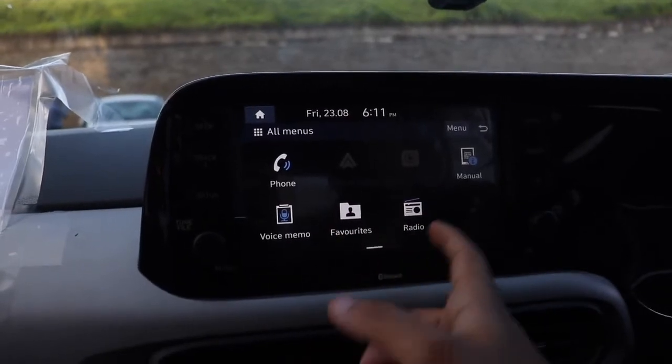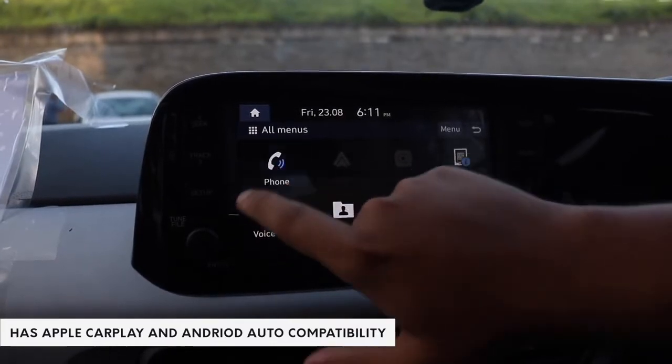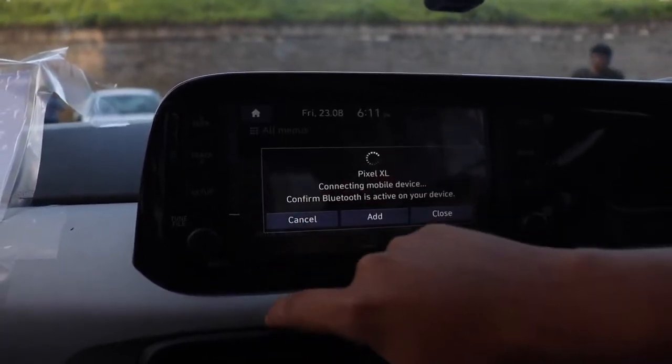The infotainment system is pretty much the same as the Venue. All the fancy bits like steering-mounted audio controls and the touchscreen infotainment will only be offered in the range-topping variant.